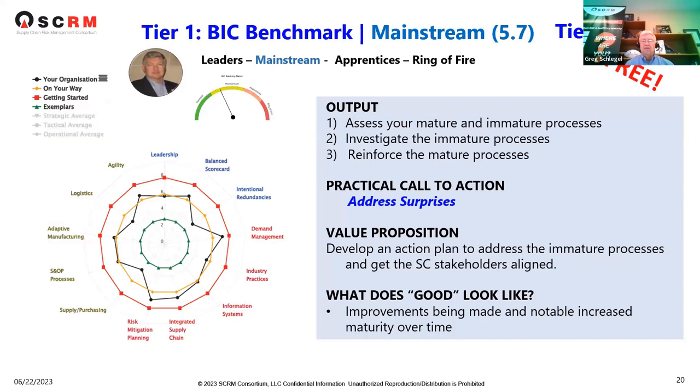We'll move on to a deeper dive on tier one. In this use case, the company is what we call 'mainstream' — we categorize companies as leader, mainstream, apprentice, or ring of fire. This company came out with a score of 5.7 and comes in as a mainstream company. You can see the gauge on the top left and the chart showing their maturity and inherent risk.